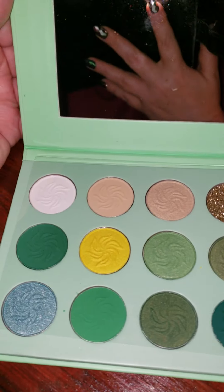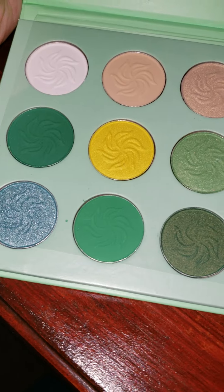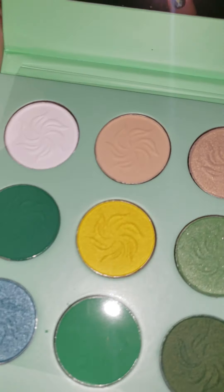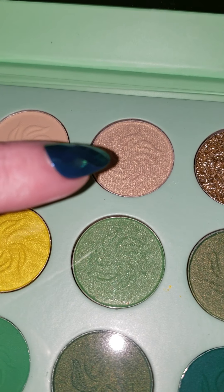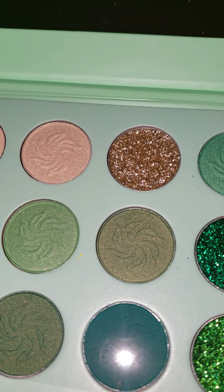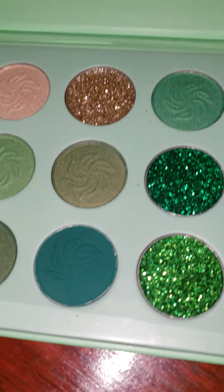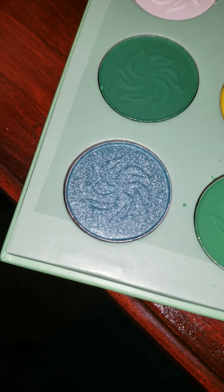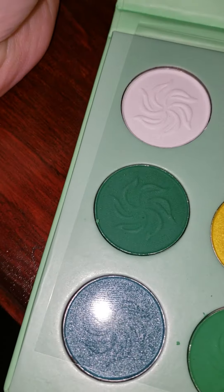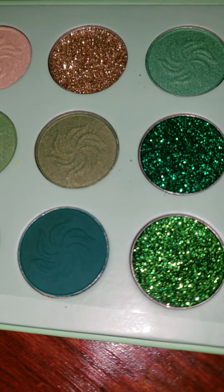Like everybody else, I'm waiting for Jeffree Star to do a green palette, but in the meantime, if you like green, this has got you covered. It has some yellows, some nice blending colors — this one's very champagne-y, really nice micro gold. We have some yellowy greens, some straight greens, a blue, and more of a teal blue-green. They run the gamut, and three nice pressed glitters.